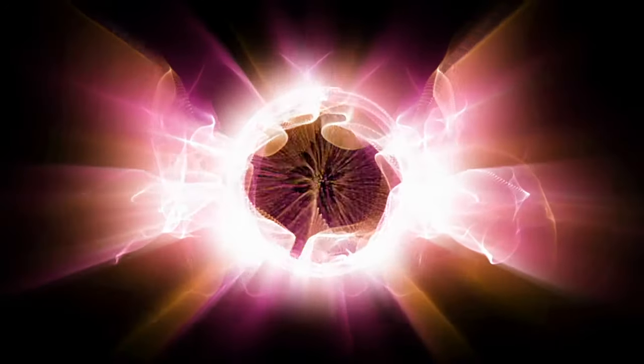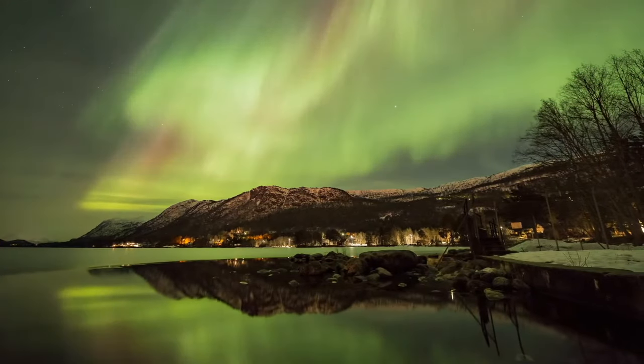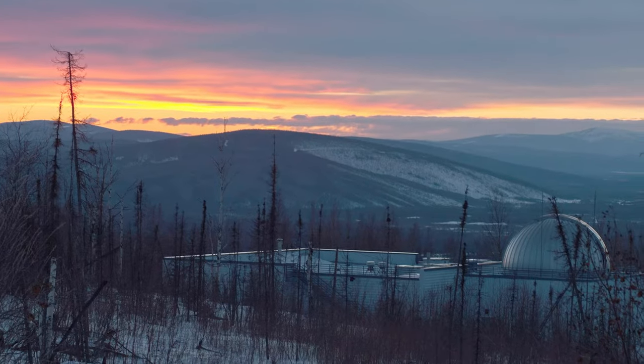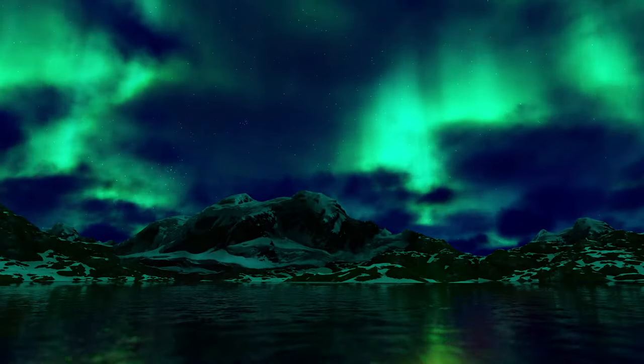Interestingly, we can thank gas particles for the beautiful colors we see during the Aurora Borealis. For example, the most common color, which is a yellowish green, is caused by oxygen particles about 100 kilometers above the Earth. However, a much less common color, which is a dark red, is caused by oxygen particles about 325 kilometers above the Earth. This variation also has to do with how energetically particles collide — referring to how the excited molecules release photons to create light. According to Don Hampton, an assistant professor at the Poker Flat Research Range in Alaska: "The change in energy between excited and original states has a specific value, and the resulting photon has a specific color or wavelength."